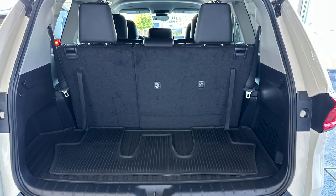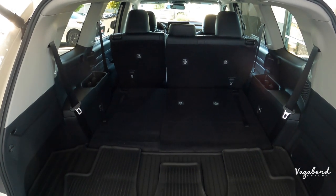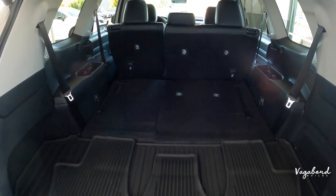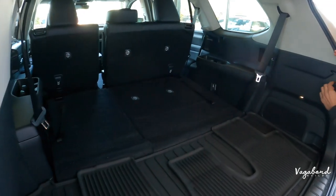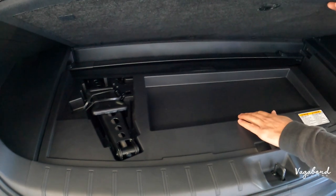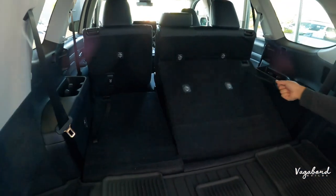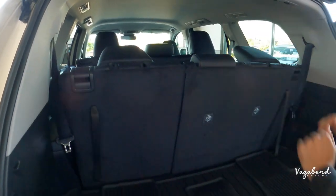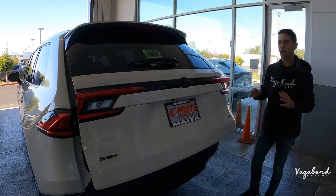In the cargo area, with all rows up you get a minimum of 21 cubic feet of space, but if you drop the third and second rows down you get a whopping 98 cubic feet — that's almost as much as the Toyota Sienna. There are hooks on the right and left for tie-downs. Under the mat you have some personal storage space, the trunk cover, and the spare tire. With the third-row seats up, the 21 cubic feet is confirmed. The electric tailgate closes smoothly.